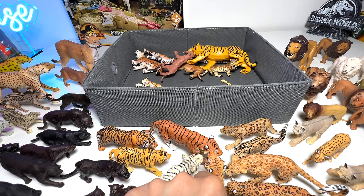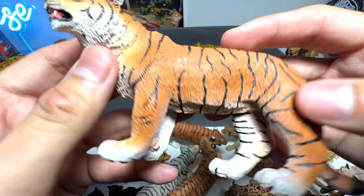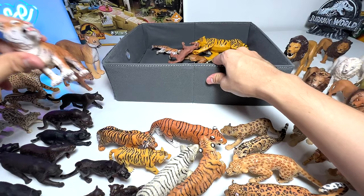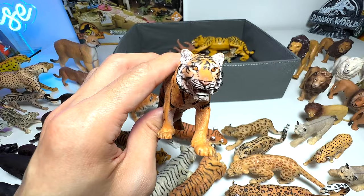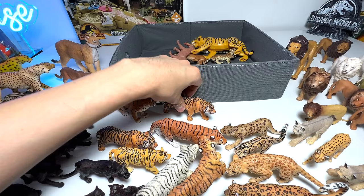Here's a beautiful one from Safari Ltd — if I'm not wrong, it's a Bengal tiger. There are different species of tigers out there — Siberian tigers, and Bengal tigers which are from India. Here's another really beautiful one from Schleich.